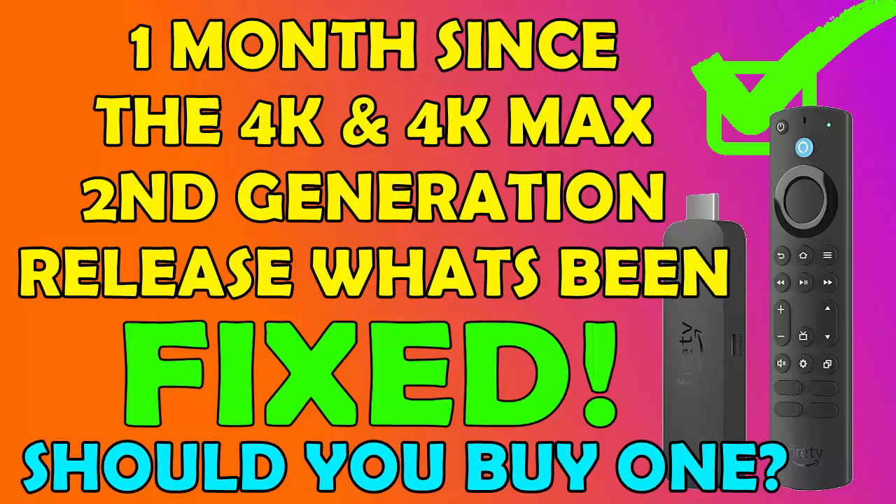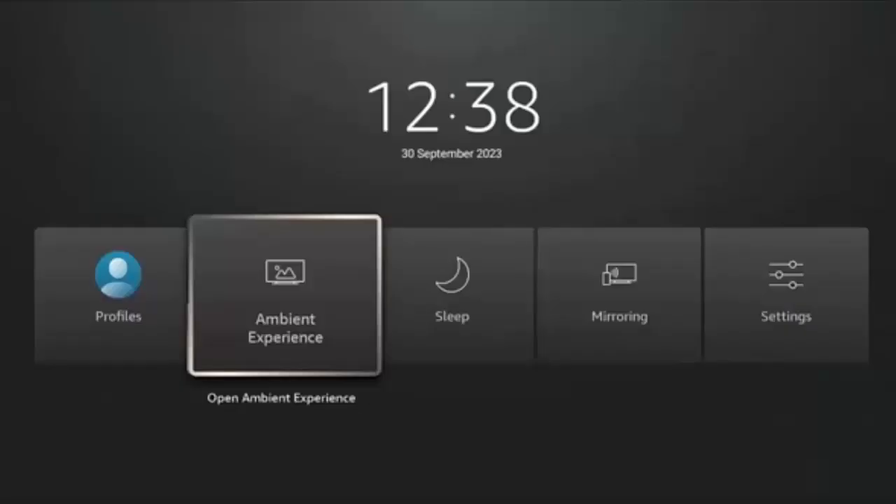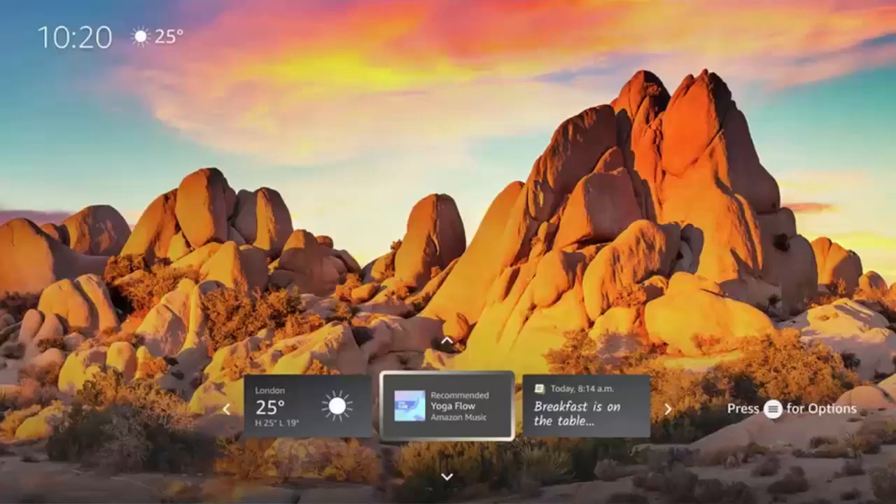Whilst this one isn't a critical problem, it's a bugbear for me. When you press and hold the Home button on the remote control, you used to get the Apps icon come up on screen, but on the 4K Max second generation that's been replaced with the Ambient Experience icon. I'd prefer the Apps button to be there, and I'm not sure this is something Amazon is likely to change anytime soon, because they really want to show off the Ambient Experience feature.